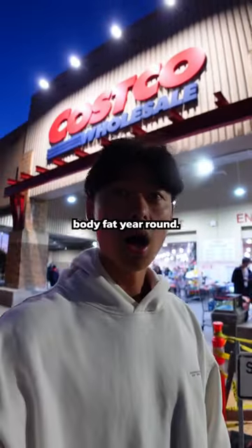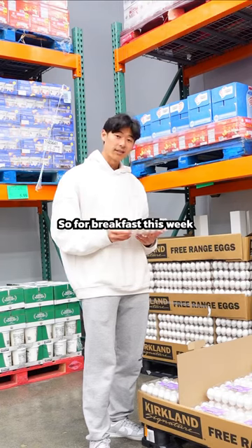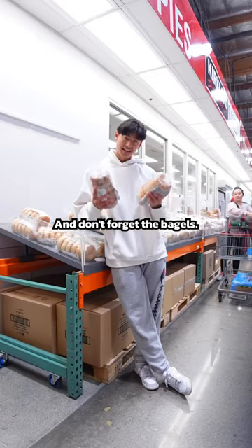Here's my grocery haul to stay at sub 10% body fat year round. Let's go. The first thing I do is shop for my breakfast. So for breakfast this week, we got eggs and Greek yogurt. And don't forget the bagels.